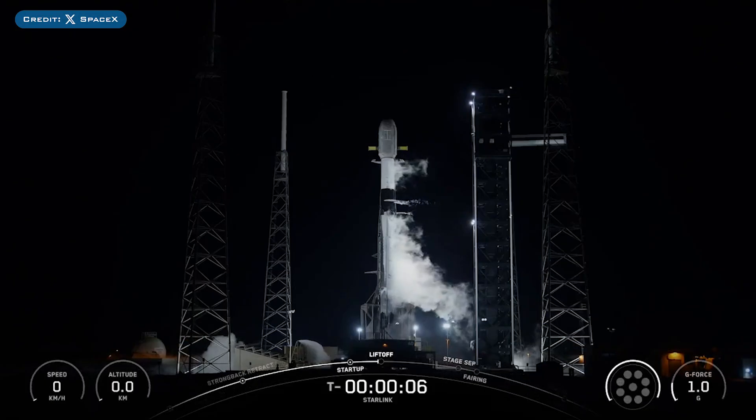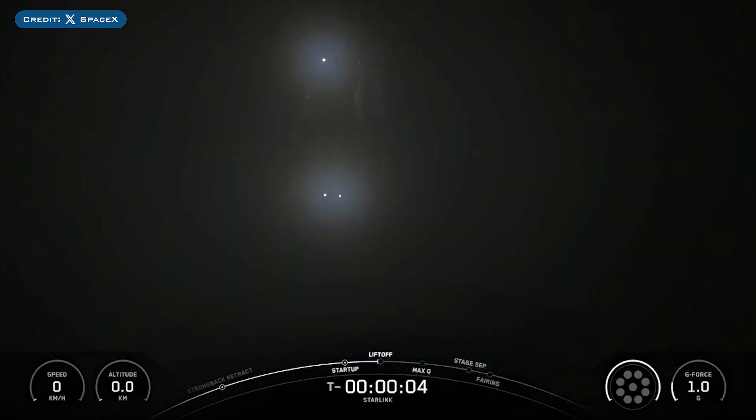On Monday, SpaceX successfully launched their 76th Falcon Mission of the Year with the launch of Starlink 1023.